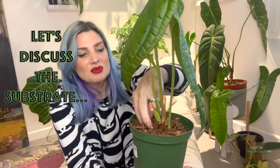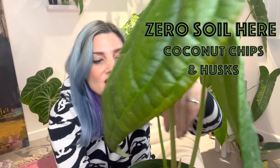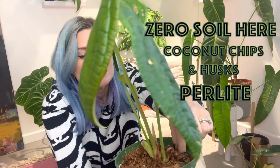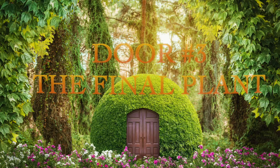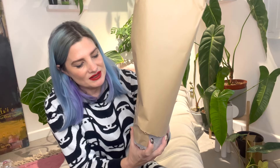Would we much rather have a nice big leaf rather than a small luxurians? Clearly they prefer a much less dense mix — they've got this one in pretty much all coconut chips, which do hold on to quite a bit of moisture, plus some perlite. That's what my luxurians mother plant from Equigenera is in and it's doing just fine, so there's no need to change anything right now.